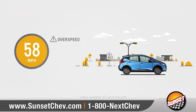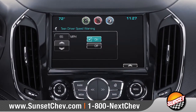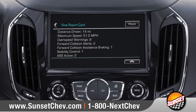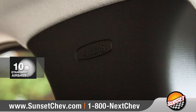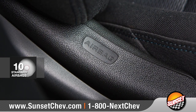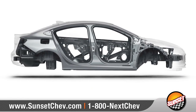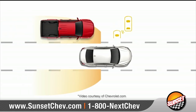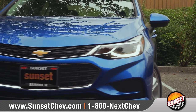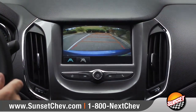Standard teen driver technology helps drivers by limiting certain vehicle features and provides in-vehicle reports so you can help coach your teen's driving habits. Cruze offers a host of advanced safety technologies, including 10 standard airbags, along with a high-strength steel safety cage for added peace of mind. Side blind zone alert can warn you if another car is in the next lane, and the standard rear vision camera helps you see what's behind you to make reversing or parking easier than it's ever been.